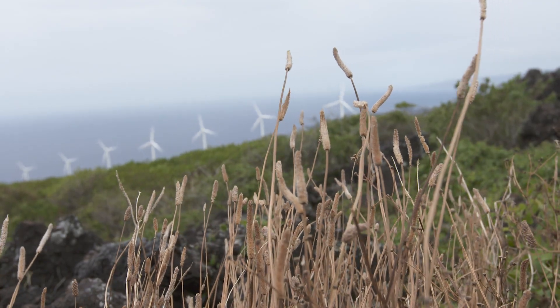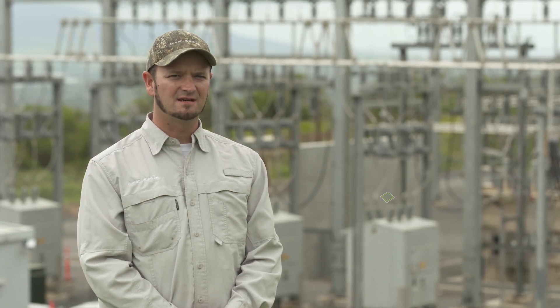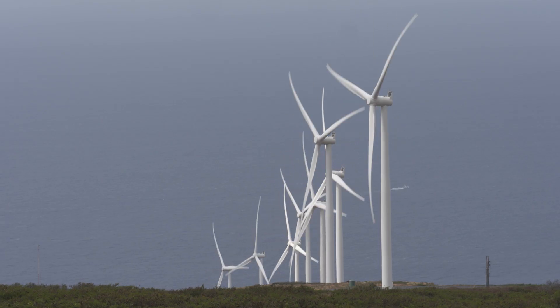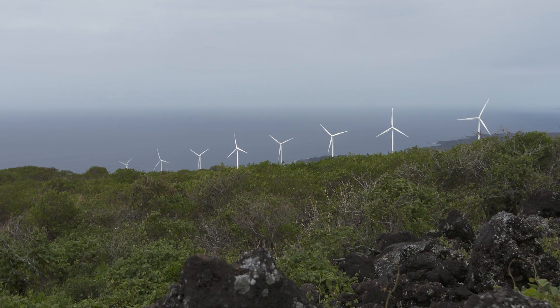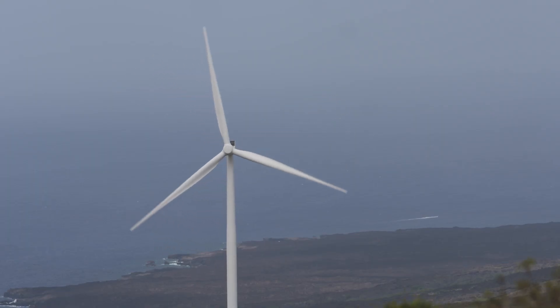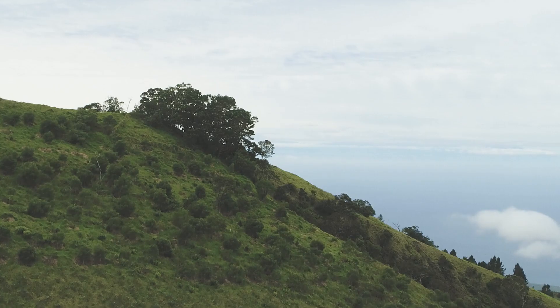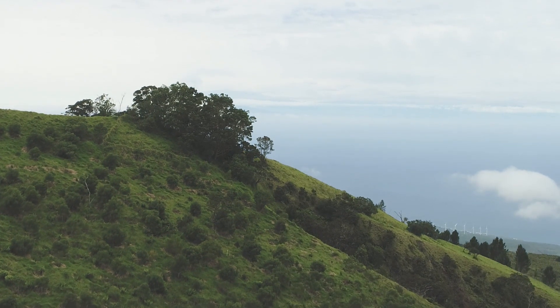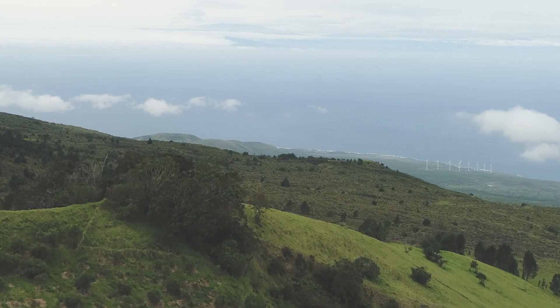Wind energy right now is one of the most viable renewable energy resources, especially here in Hawaii with an excellent wind resource. Oahu Wind is located on Ulupalakua Ranch on the south coast of Haleakala Volcano. The site is right on the Alenuihaha Channel between the Big Island and Maui, which is one of the best wind resources in the Hawaiian Islands.